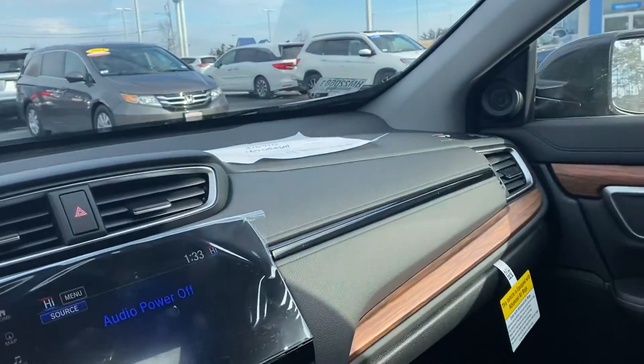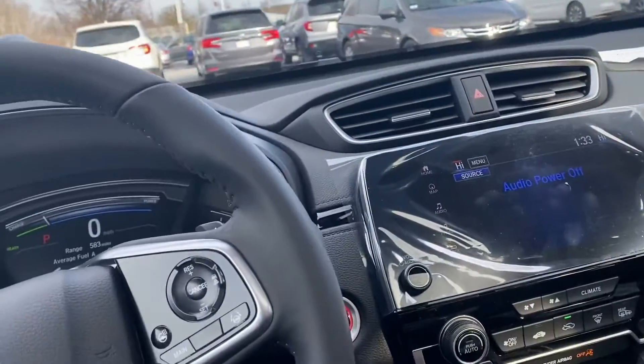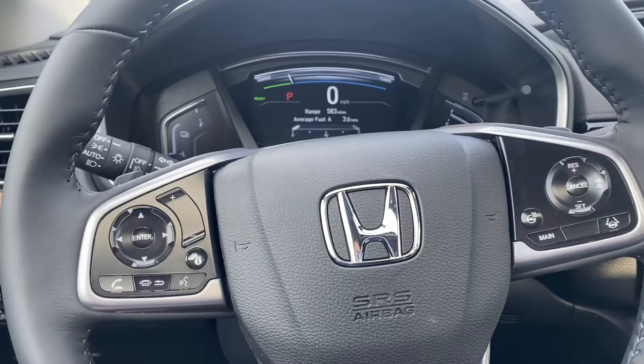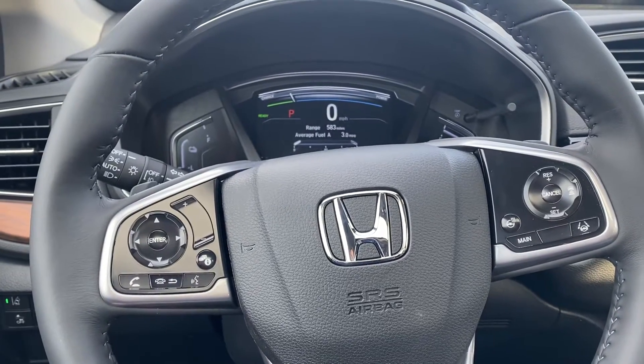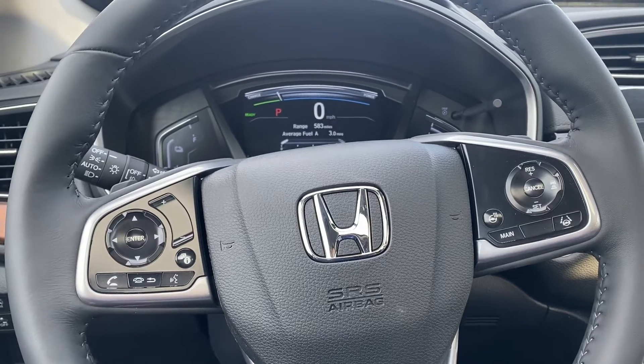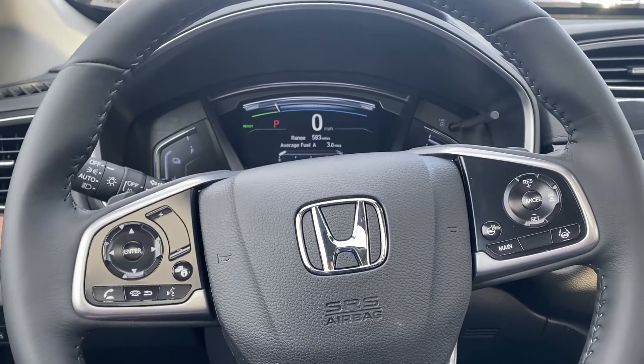There are a ton of features in this vehicle — it would be impossible for me to go over them all in a video. However, if you have any specific questions or would like to come take a look at it, please give me a call at 603-937-4238.